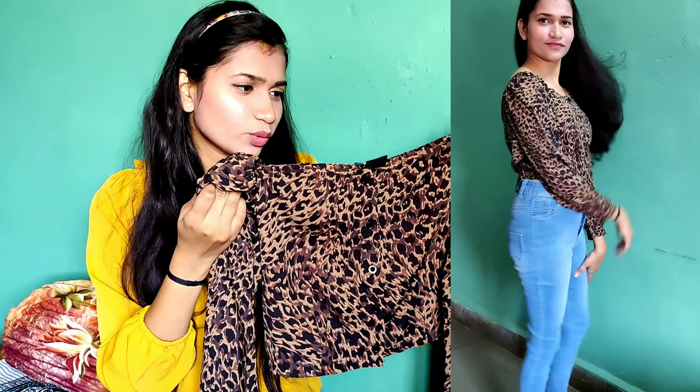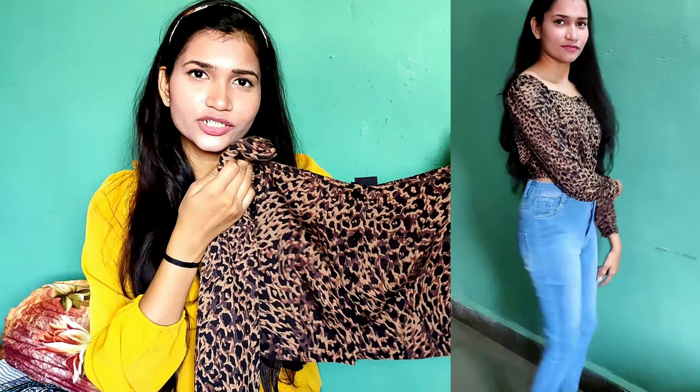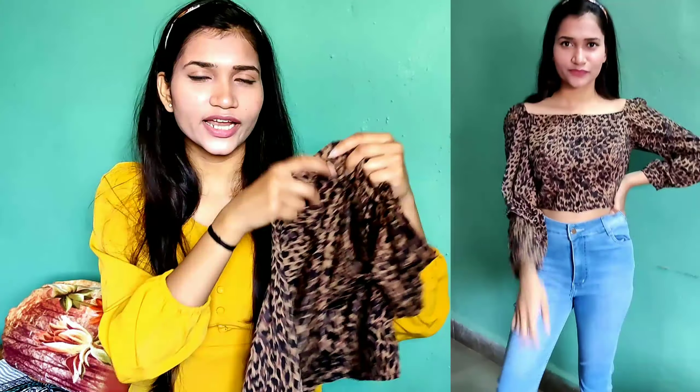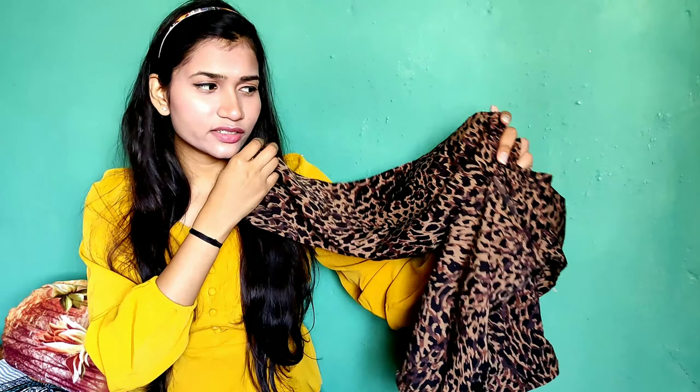I'm in size small. This brand is 9 Impressions and the MRP has a discount, but I purchased it for around 380 rupees. So at 380 rupees this top is very good — it's on trend and very stylish. We can wear it as casual and party wear for outings. The fabric is polyester, which is a very nice fabric.